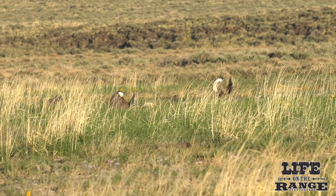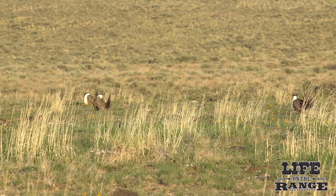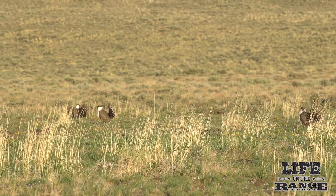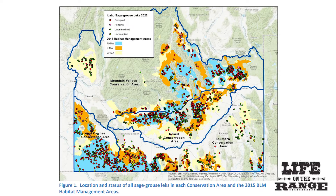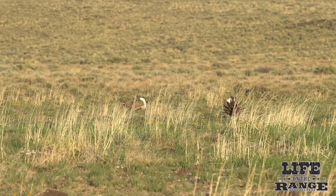During the lecking period, it's a good time for wildlife professionals to count male birds on leks to get a sense of overall population trends. Idaho has more than 500 active sage grouse leks statewide. Some leks have as few as two birds, while some have more than a hundred.